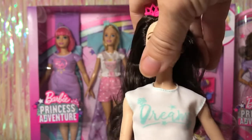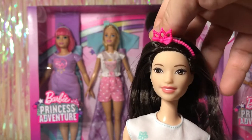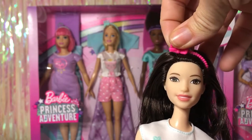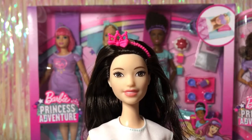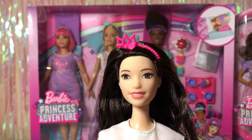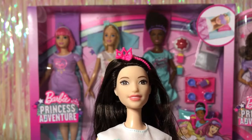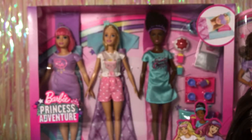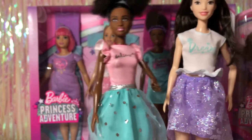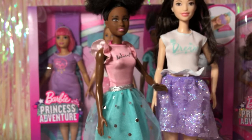Renee was the hardest one for me to find — I only saw her at Target and they never put more out, so I finally got her after a couple of trips. I wasn't too thrilled with her eyes though; this face mold is really susceptible to wonky eyes and hers just aren't placed very well. I'm probably going to donate her and keep the clothes. She is confirmed on a tall body, which is fun — different body types and heights is great.